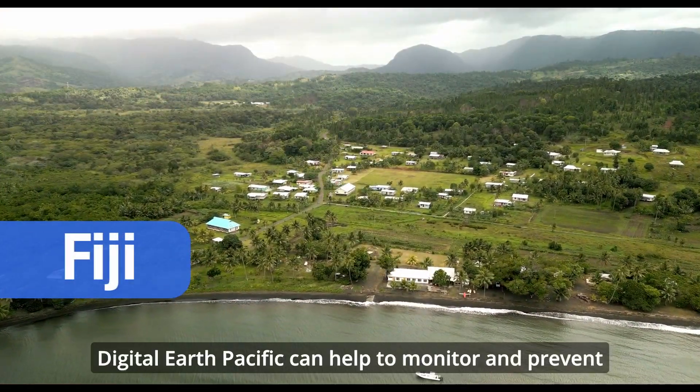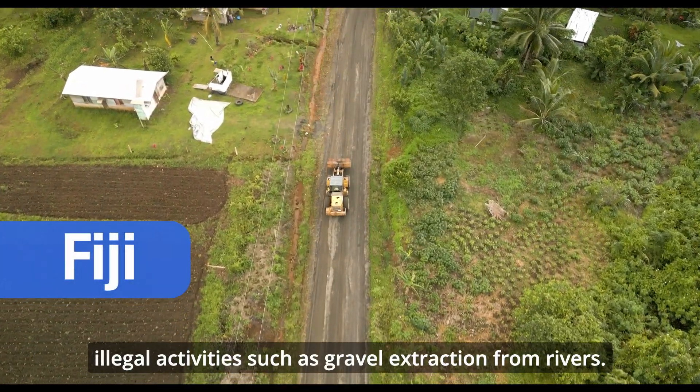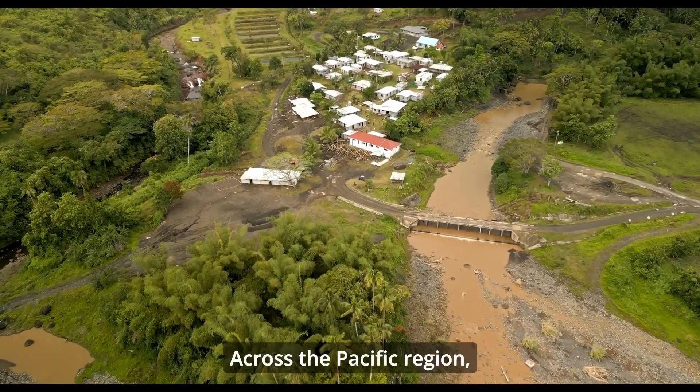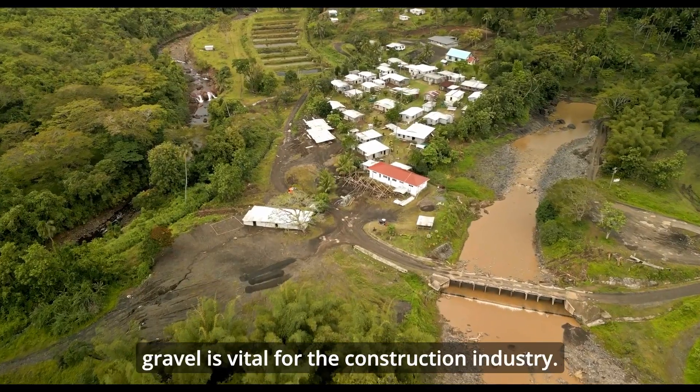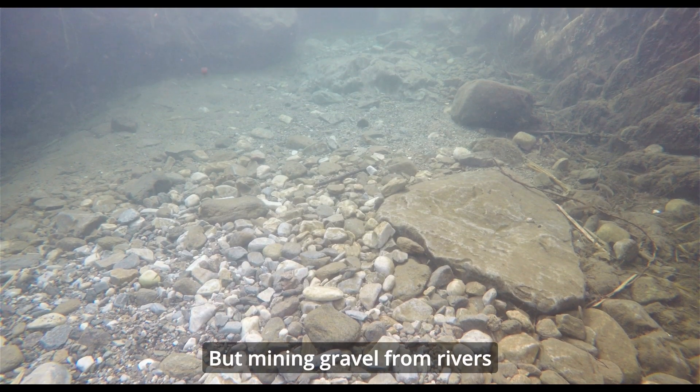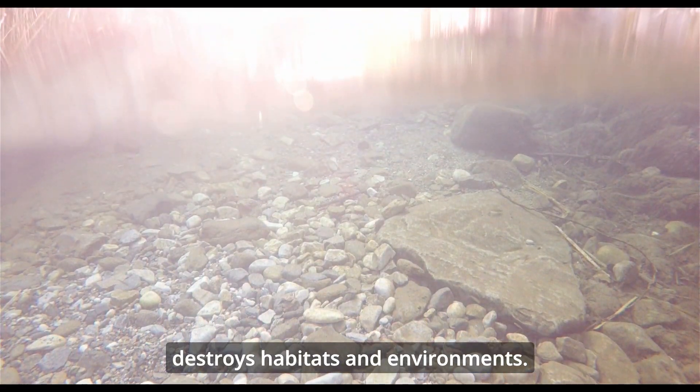Digital Earth Pacific can help to monitor and prevent illegal activities such as gravel extraction from rivers. Across the Pacific region, gravel is vital for the construction industry, but mining gravel from rivers destroys habitats and environments.